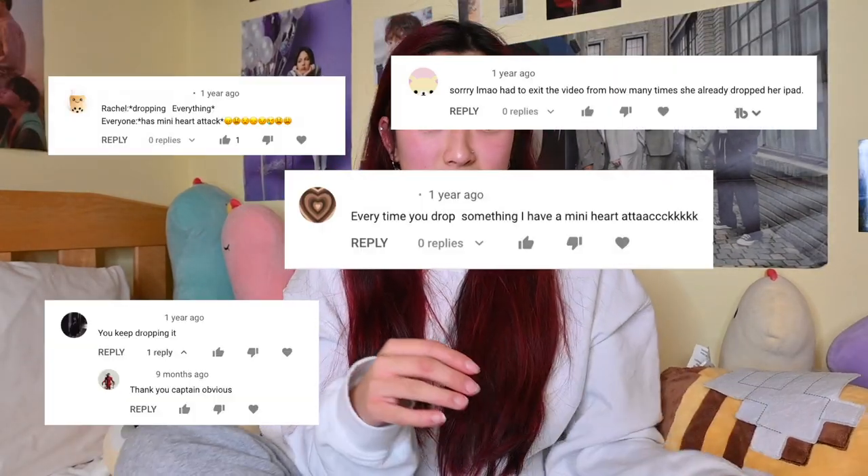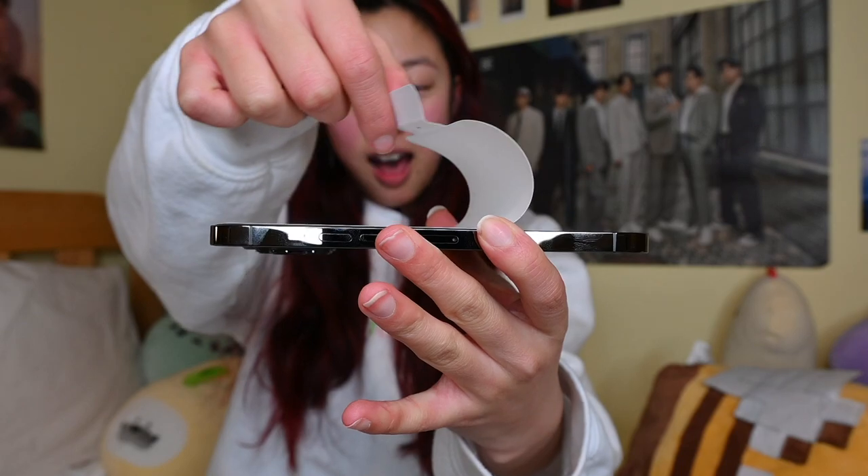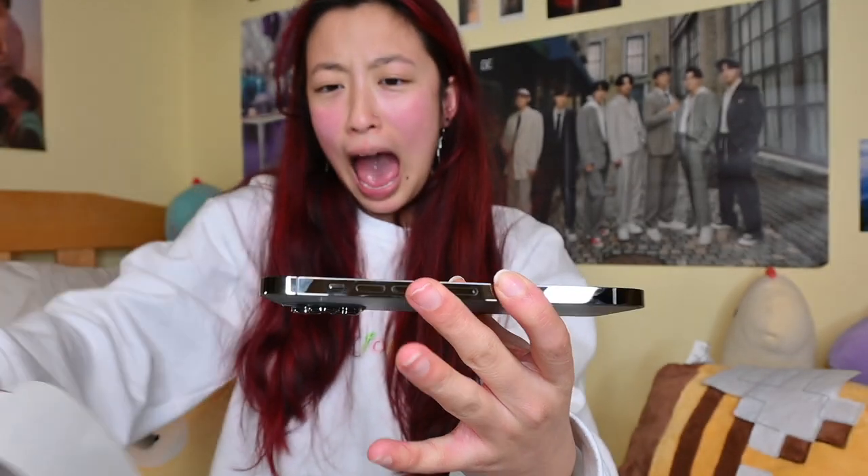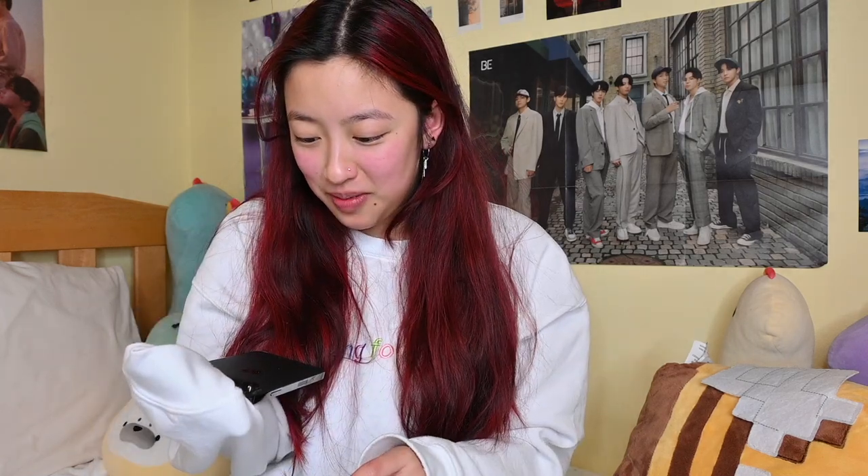I just dropped it. Here come the memes of me dropping it. Whenever I make these videos everybody's like, 'She dropped it!' Oh my god, I didn't do it on purpose. Okay, I'm gonna take this part off. I can't believe I did that — I bought this.